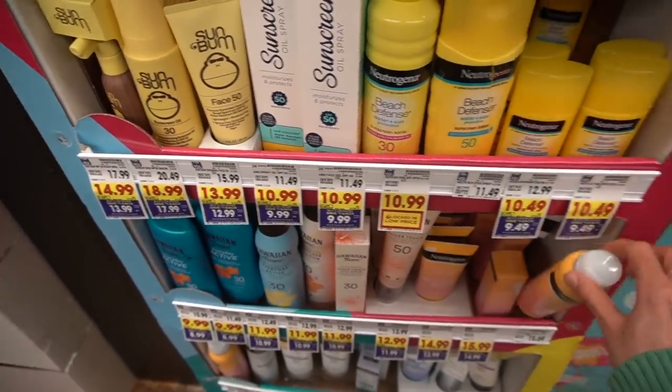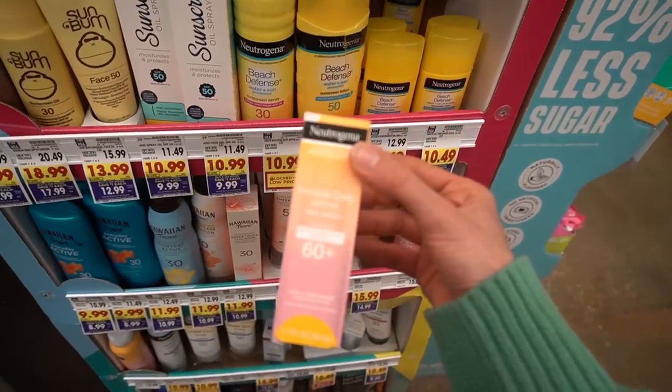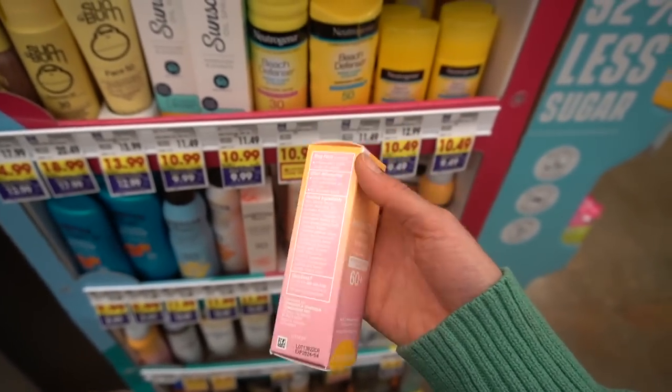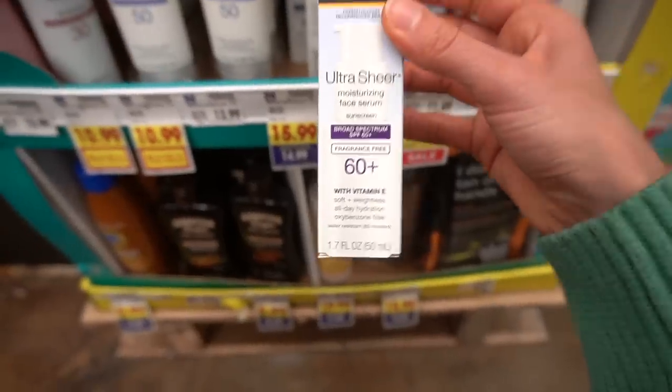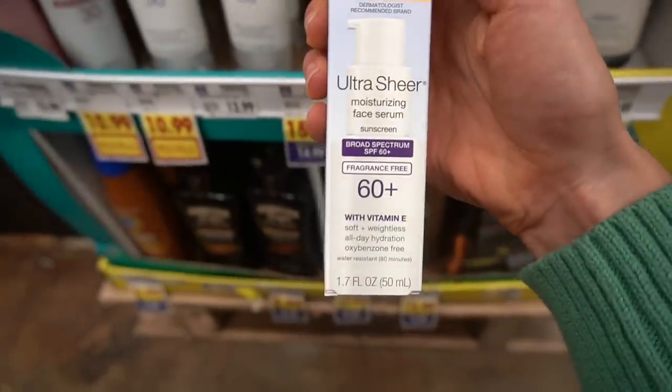I didn't realize they came out with the Invisible Daily as a body spray. The Invisible Daily Defense Face Serum — I love this, but it's not water resistant. Their Ultra Sheer Face Serum though — this one is fragrance free. I love this. This is like that one, only water resistant.